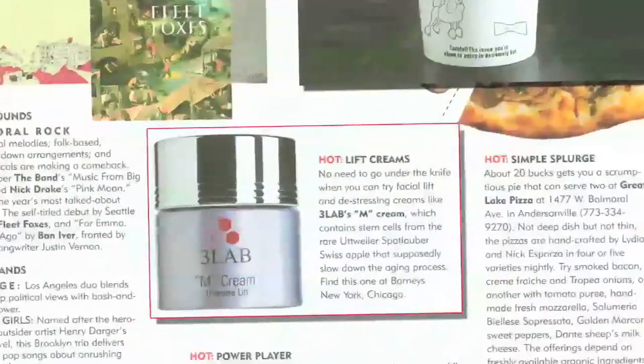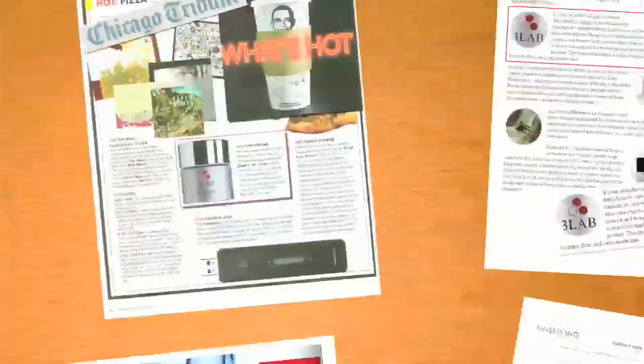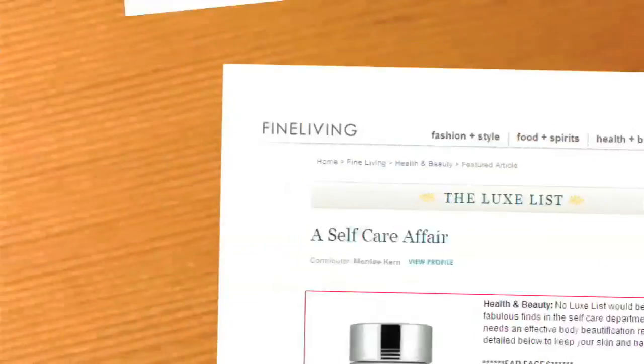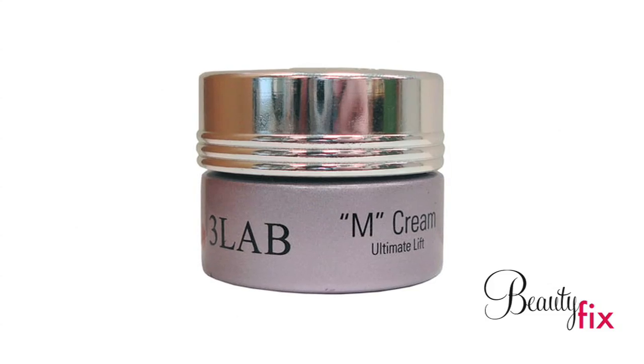Most people think the signs of aging come from fine lines, but actually the signs of aging come from the skin's luminosity and firmness. M cream is really a perfect skincare product for giving you luminosity and clarity to your skin and making your skin look very young.